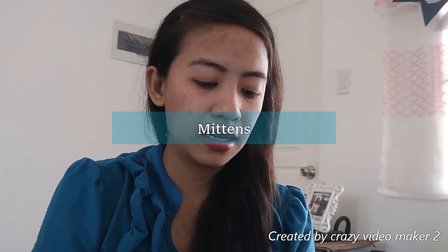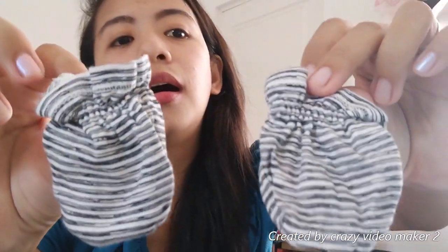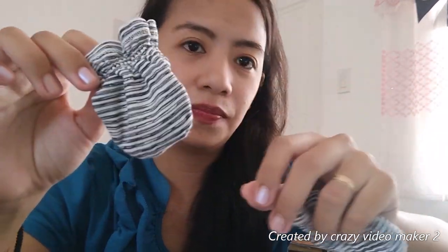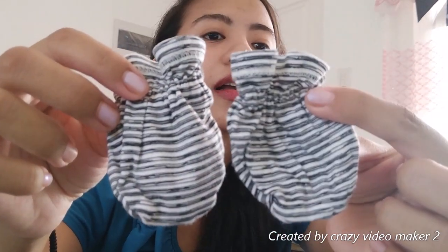Since hindi pa natin ni-nail cutter si baby during newborn stage, get yourself mittens. I prefer garterized, since mahirap yung mittens na may detali. Hindi naman siya natatanggal. Kuha lang kayo ng medyo magandang garter. Yung ibang mom ayaw nila ng garterized since nagloose daw yung garter. But ilang weeks lang naman gagamitin. I prefer garterized na mittens — plus madali siyang ikapit.